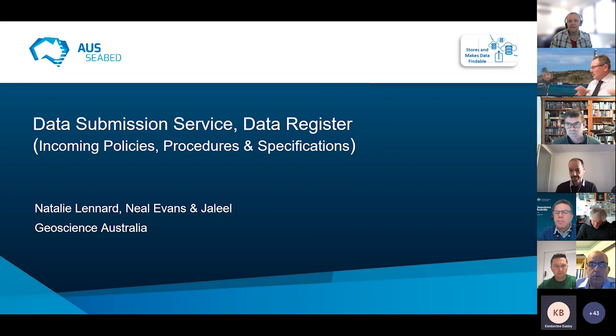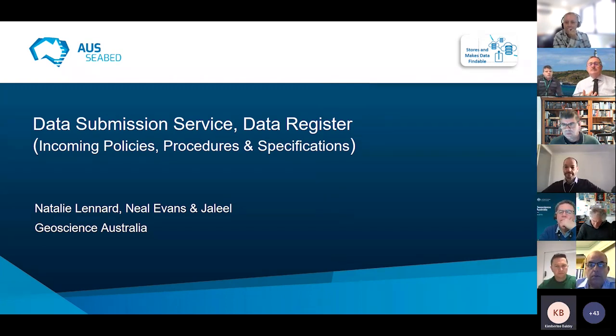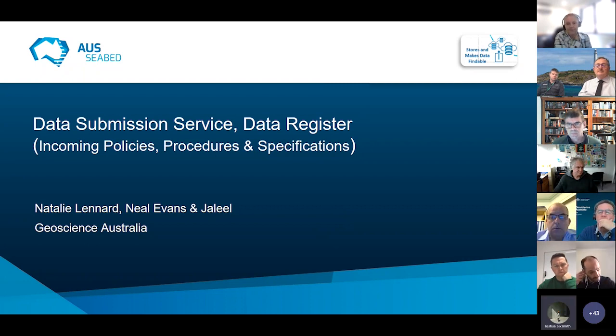Question from Marty: if the underlying survey data has had some level of processing already applied, is this documented in the metadata? For example, for a shallow coastal area of interest, would the end user know if tide files had been applied? We do try to expose as much metadata as possible — whatever was provided and whatever we could harvest about what processing was done. That is available in the STAC metadata GeoJSON documents. As for standards of where it would be, we're still working through that. But in general, I have seen information there stating whether the data was tide corrected.